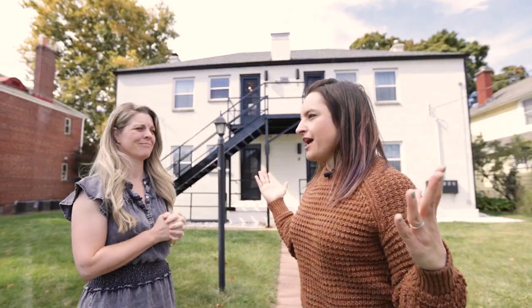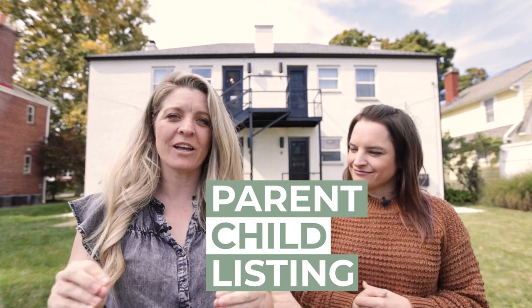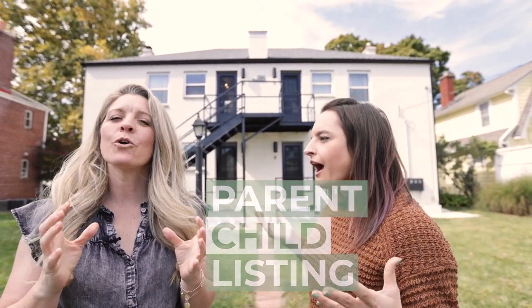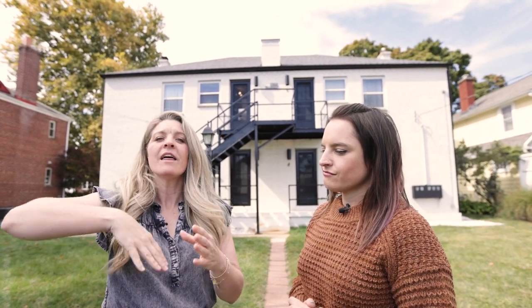I have this big property and I can't seem to get it booked during the week - do you have any creative ideas? Sure do. Do you have a home that has maybe six bedrooms where you could create a four-bedroom listing and a two-bedroom listing? We like to call that a parent-child listing. But I don't want to miss out on opportunities to book the whole thing. You're not going to miss out - you're going to be able to list at all these different occupancies at the same exact time. So I'm diversifying my property? Yes! Fancy - show me how it's done.